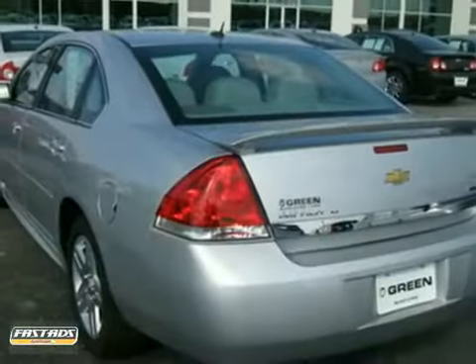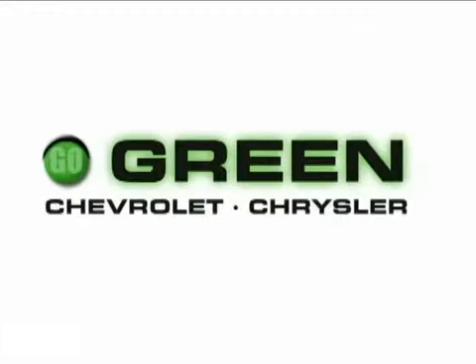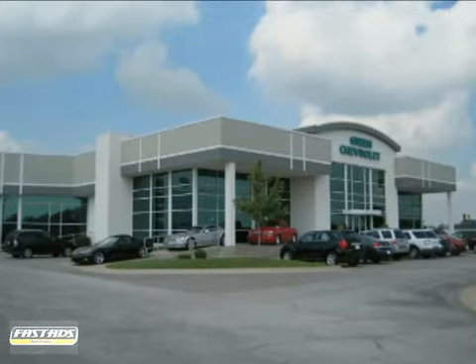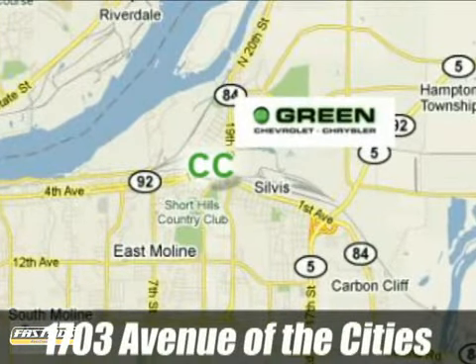We'd love to have you take it for a test drive. Go green at Green Chevrolet Chrysler — email or call us today to schedule a test drive or stop on by. We're conveniently located just off Avenue of the Cities in East Moline, Illinois.